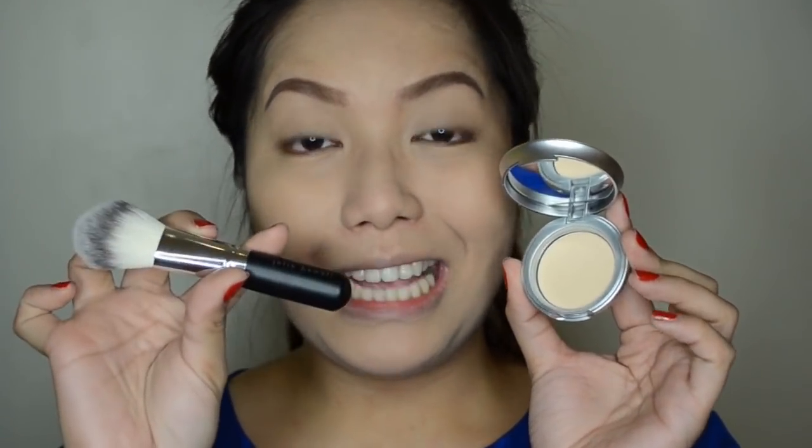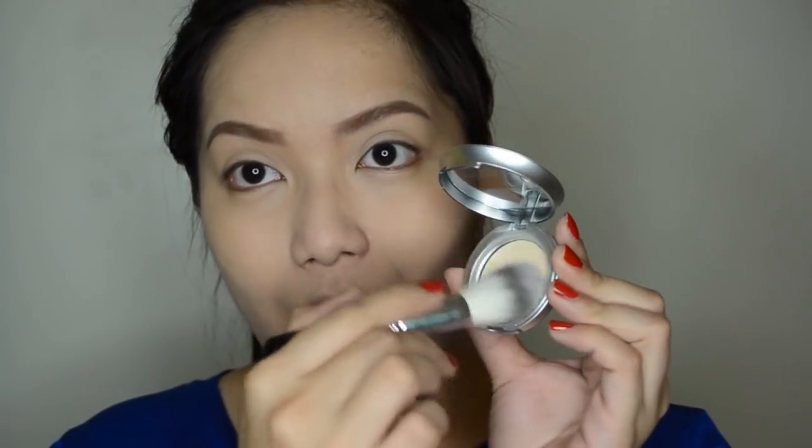I'm going to use a powder brush to apply the powder on your face. So what I'm going to do is take my Julie Hewitt Travel Size Powder Brush and just dab it on the powder itself, and gently swirl it around my face.